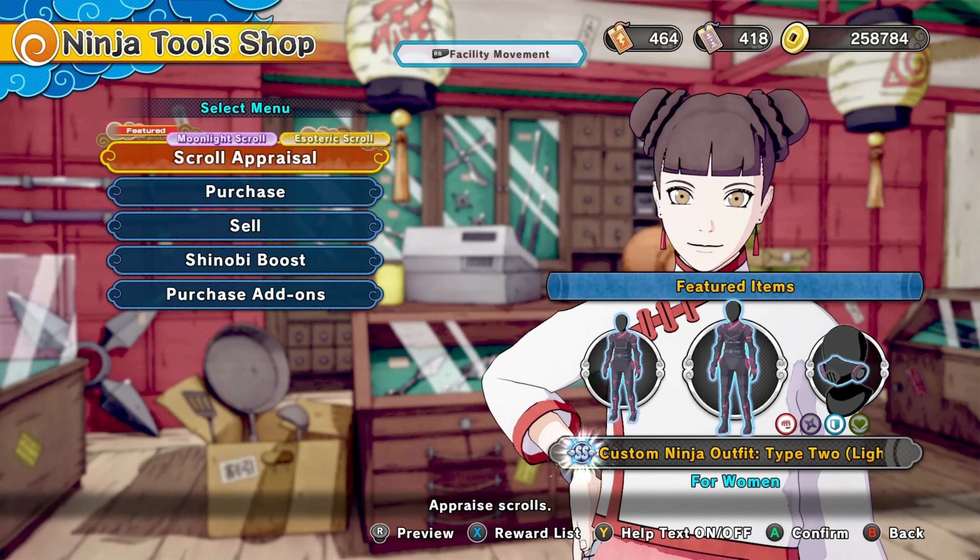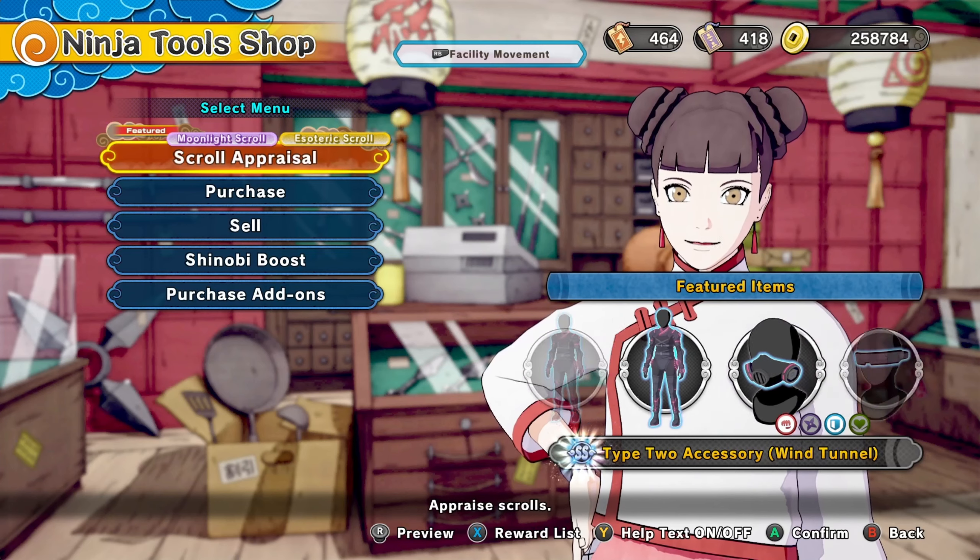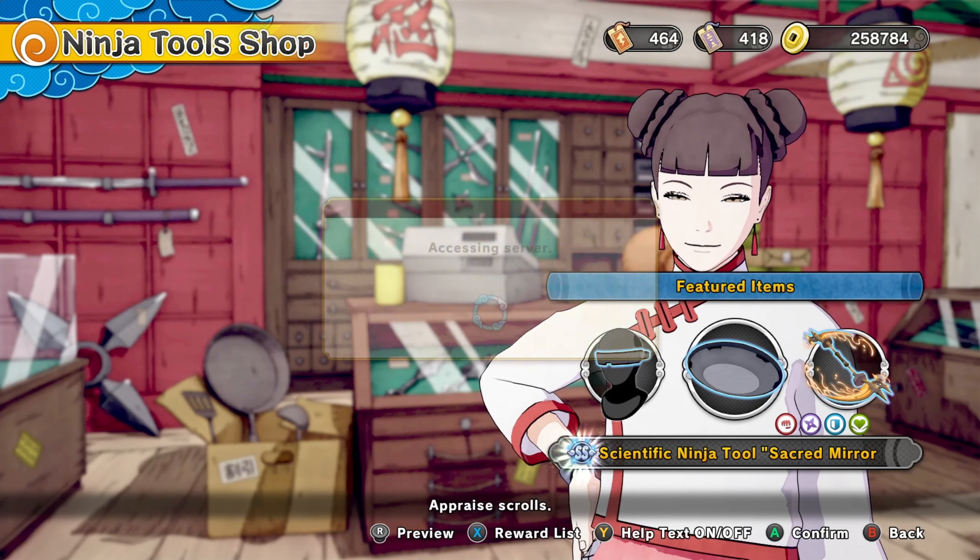How do y'all rate this shop today? To me, it's like every other Thursday, to be honest with you. These are pretty cool though. I guess we could try to roll for it.